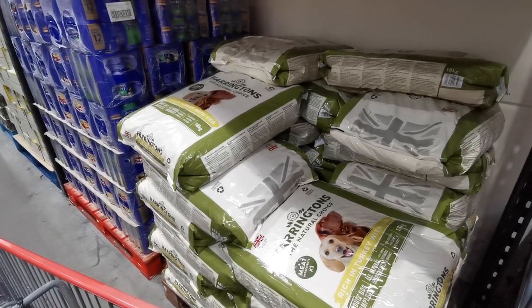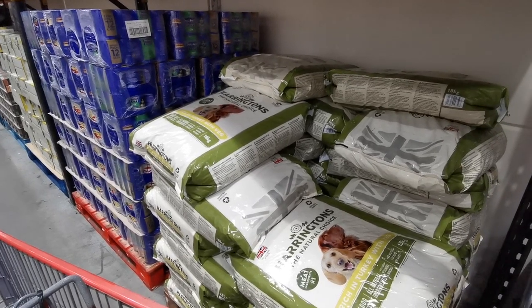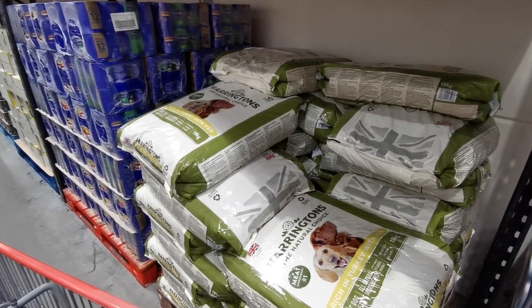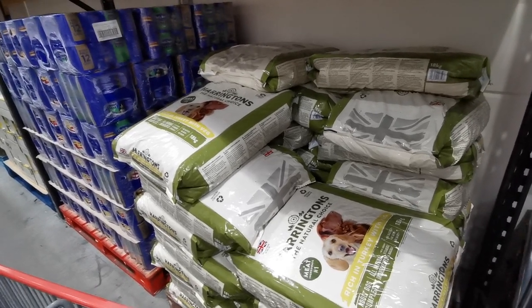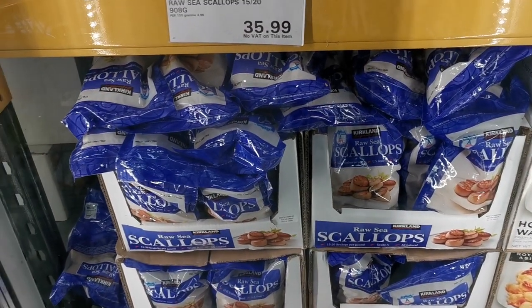If you want to pick yourself up some dog food for your pet, Harrington's Adult Dog Food Complete Turkey and Veggies comes in an 18-kilo bag for £23.86, working out at less than £2.00 per kilo. The dupe version you can get from Aldi is actually more expensive on the per-kilo price.